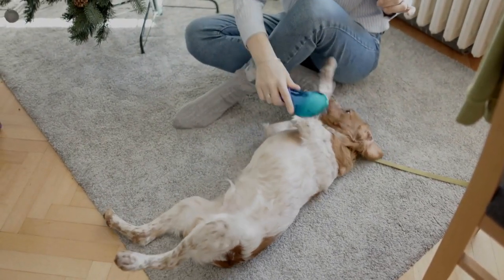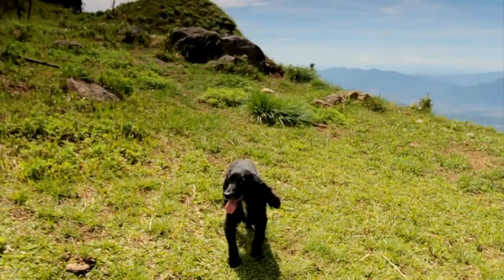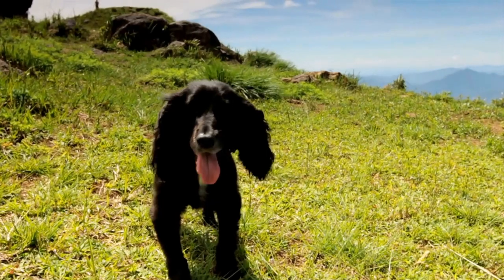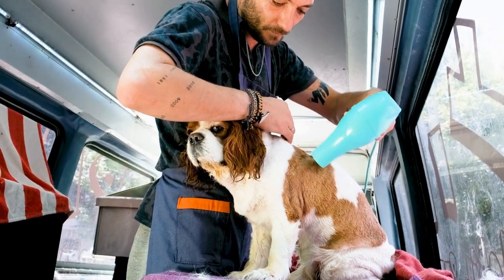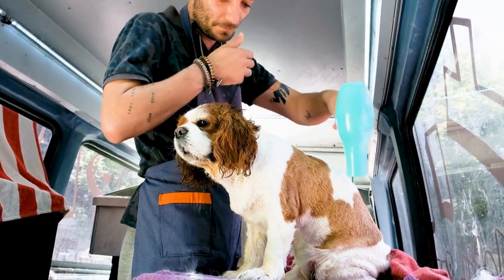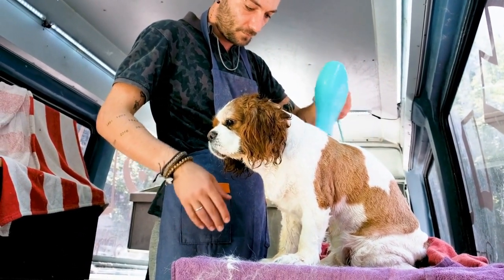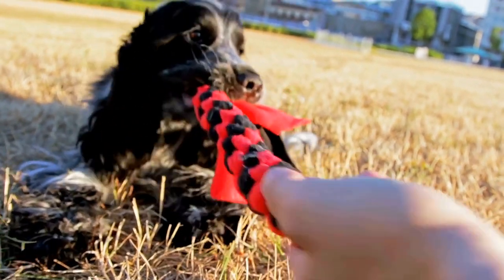One — Start early. Training should begin as soon as you bring your Cocker Spaniel puppy home. Early socialization is crucial for their development and helps them become comfortable in various situations. Introduce them to different people, places, and experiences gradually, ensuring positive encounters. This will enable your pup to grow into a confident and well-adjusted adult dog.